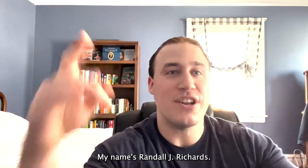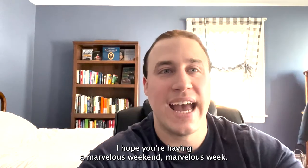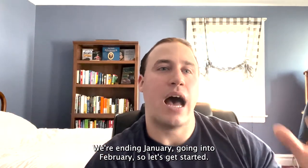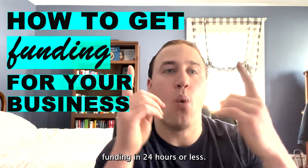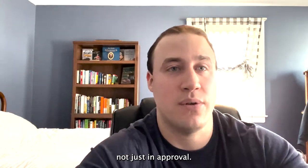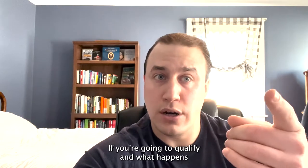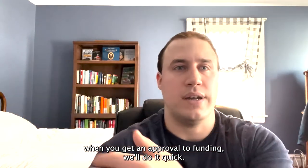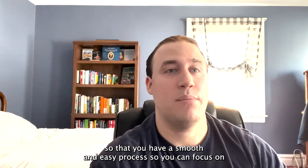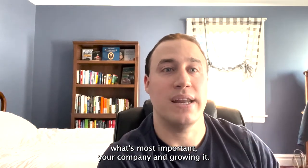Everyone, my name is Randall J. Richards. Here's another video this week — I hope you're having a marvelous week. We're ending January going into February, so let's get started. The topic of our video today is how to get business funding in 24 hours or less — and I mean money going into your account, not just an approval. I'm going to outline five steps from start to finish.